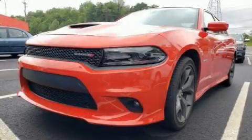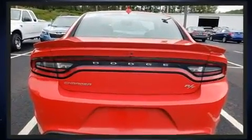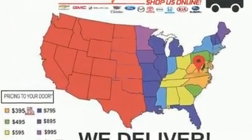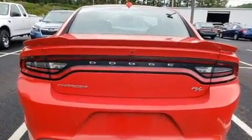Get excited about the 2019 Dodge Charger. With less than 30,000 miles on the odometer, this four-door sedan prioritizes comfort, safety, and convenience. It features an automatic transmission, rear-wheel drive, and a powerful eight-cylinder engine.